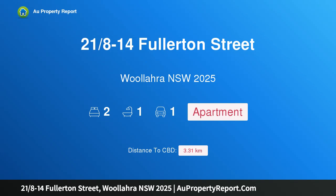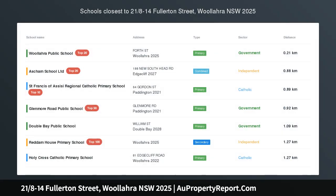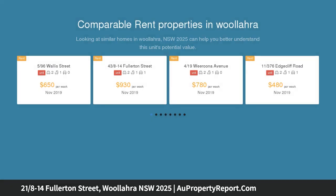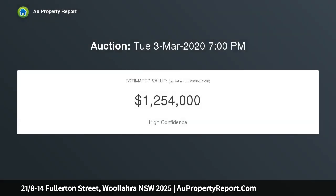I am glad to introduce property 21, 8-14 Fullerton Street, Woollahra, New South Wales 2025 — a renovated apartment in one of Woollahra's most desired streets. This beautifully presented, modern, north-facing two-bedroom apartment is located in the exclusive Piccadilly Gardens. Impeccably positioned, it displays abundant tree-lined views overlooking the harbour bridge.